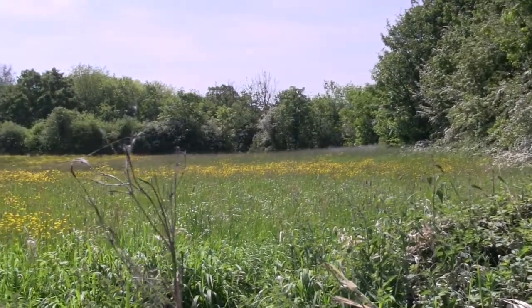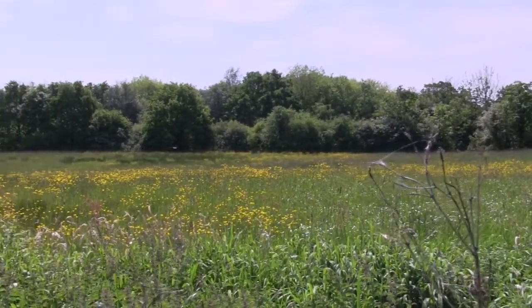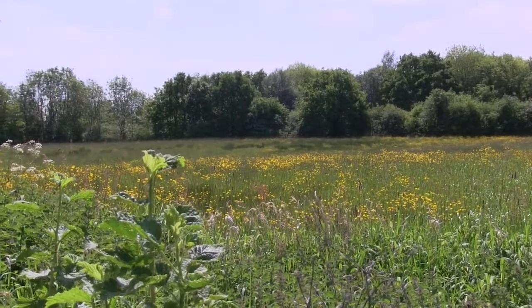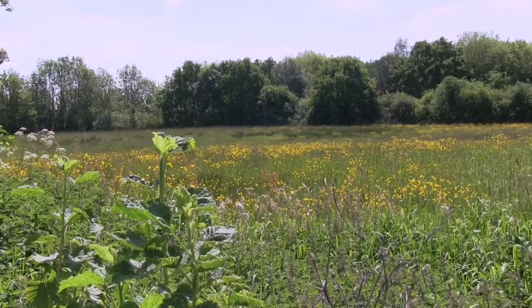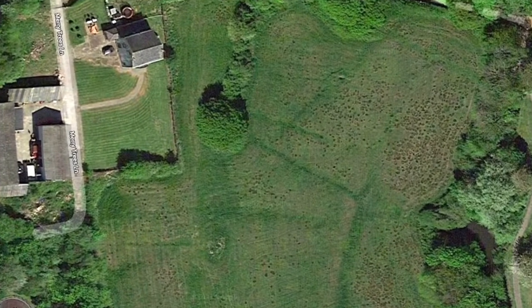A former owner of the farm, Mr Cummings, described how in the 1950s he had ploughed out hummocks in the field, which are believed to have been the remains of medieval ridge and furrow earthworks. Today, from above, there are still obvious lines of something in those fields.